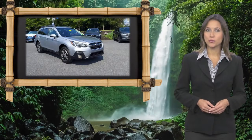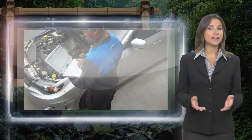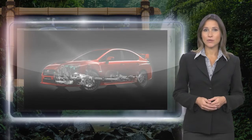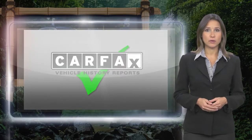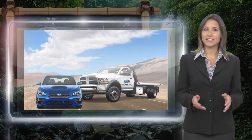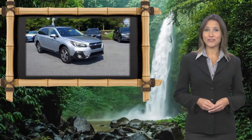Every certified pre-owned Subaru gets a stringent multi-point safety inspection. Anything that doesn't meet our high standards is repaired or replaced. With a complimentary Carfax history report and 24/7 roadside assistance, there's no reason not to buy. Subaru Certified Pre-Owned Vehicles, ready for new adventures.